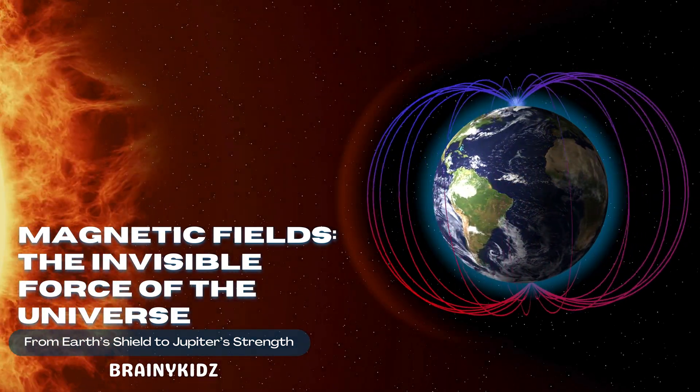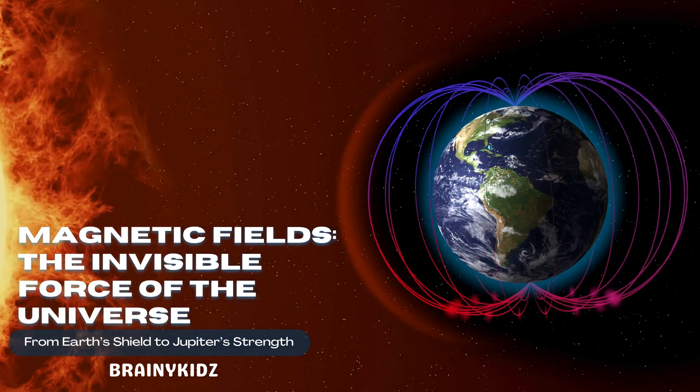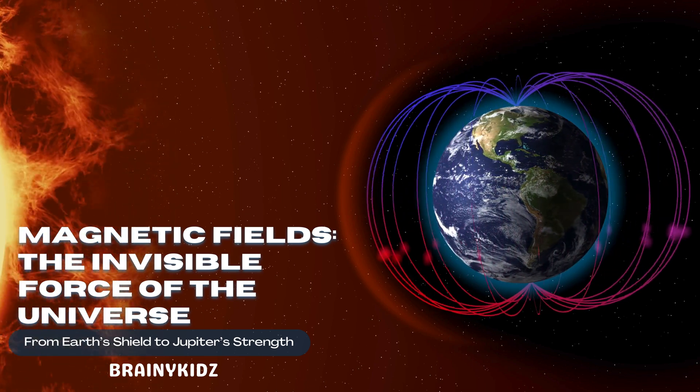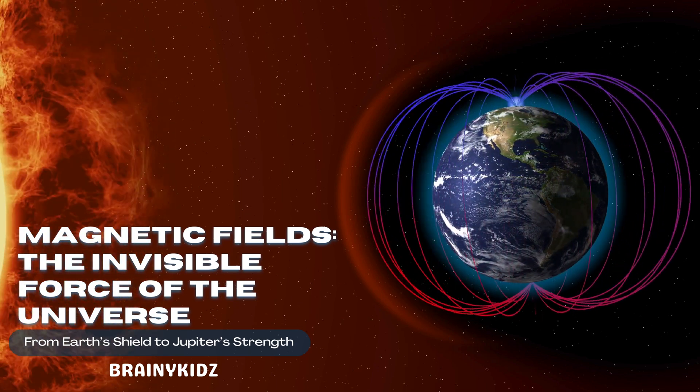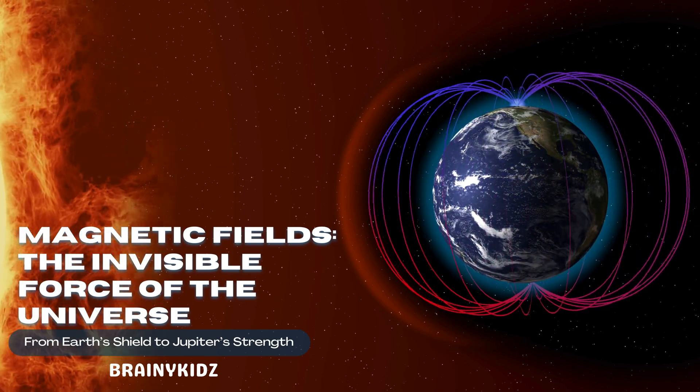Magnetic fields are invisible forces created by moving charged particles. Earth's magnetic field, generated by molten iron in the outer core, forms a protective bubble called the magnetosphere. This shield extends thousands of kilometers into space, protecting our planet from harmful solar winds and cosmic radiation.